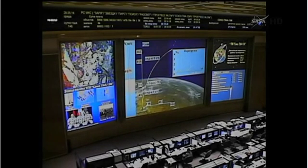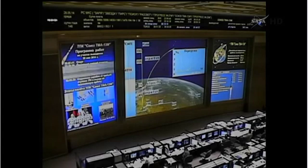Continuing to get good indications from the vehicle as the third stage engine continues to fire. It burns for four minutes and two seconds, so it has about two minutes and 20 seconds or so left in its firing time.